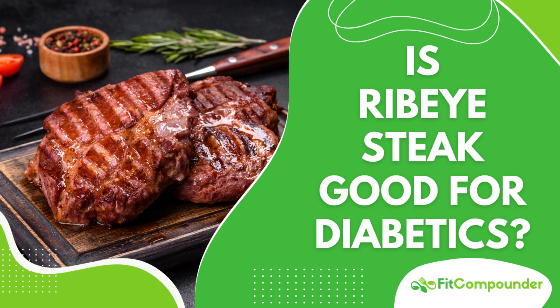However, the term 'lean proteins' is key here. While ribeye steak is protein-rich, it also contains a high amount of saturated fats. Therefore, it's important to limit its consumption, maybe by choosing leaner cuts like sirloin or tenderloin, or by balancing the meal with fiber-rich vegetables and whole grains.